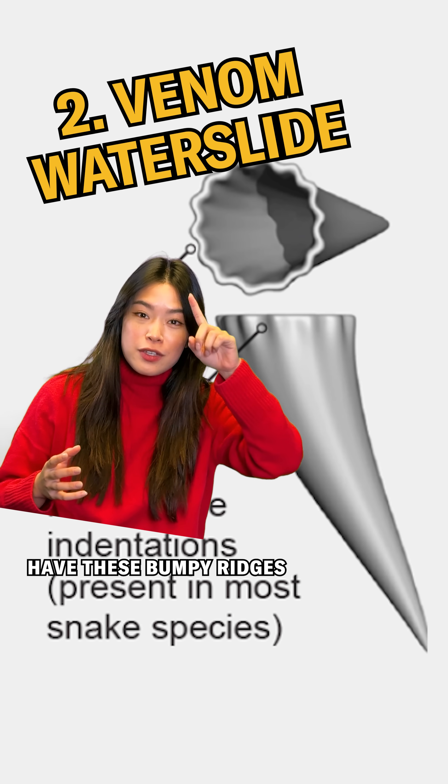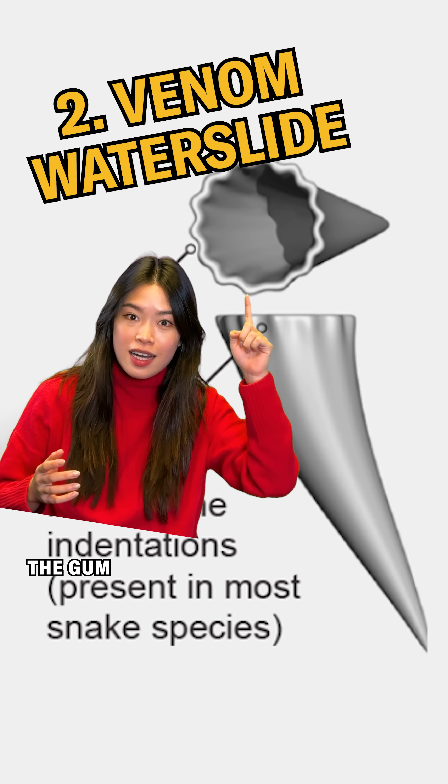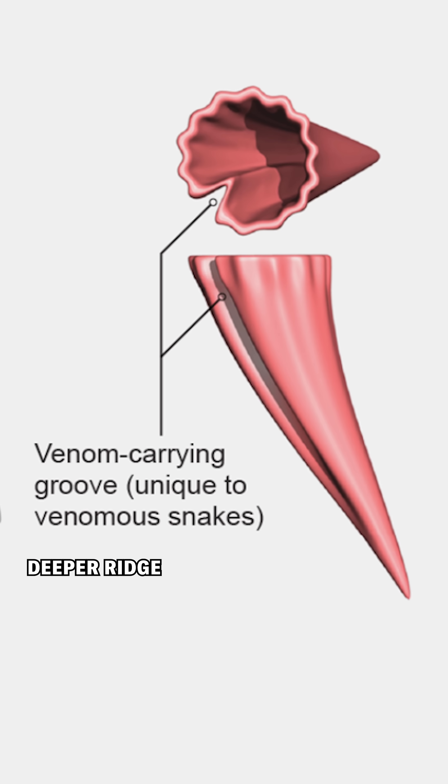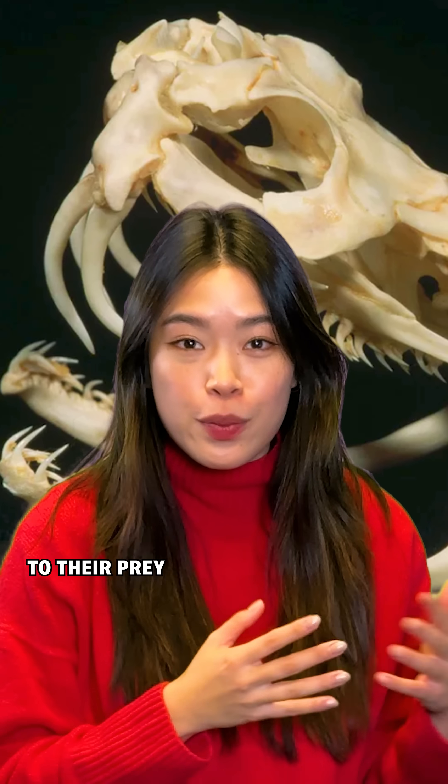Lots of snake fangs have these bumpy ridges — it's where the tooth meets the gum. But snakes with poisonous venom have evolved a single deeper ridge, which basically forms a water slide for the venom to flow from their venom glands through the tooth to their prey.